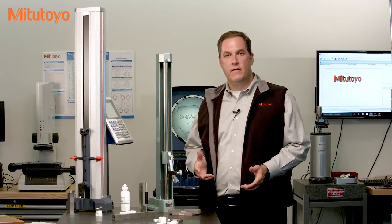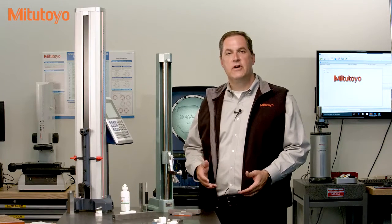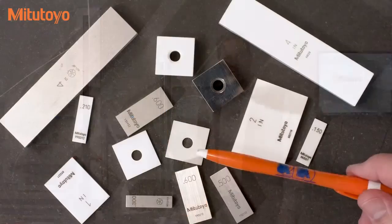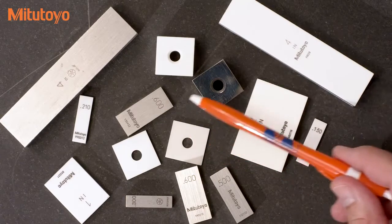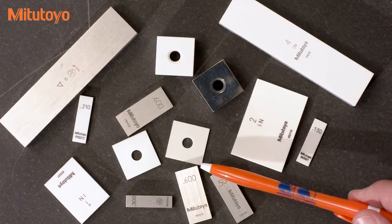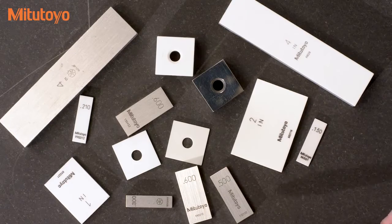For the interested viewer, Mitutoyo has published a little book on the history of gauge blocks. You can download that for free from our on-demand educational resources on our website. Modern gauge blocks come rectangular or square in inch or millimeter sizes. The typical set includes lengths up to 4 inches, but you can get long block sets up to 20 inches, and you can special order gauge blocks up to 40 inches or 1 meter long.